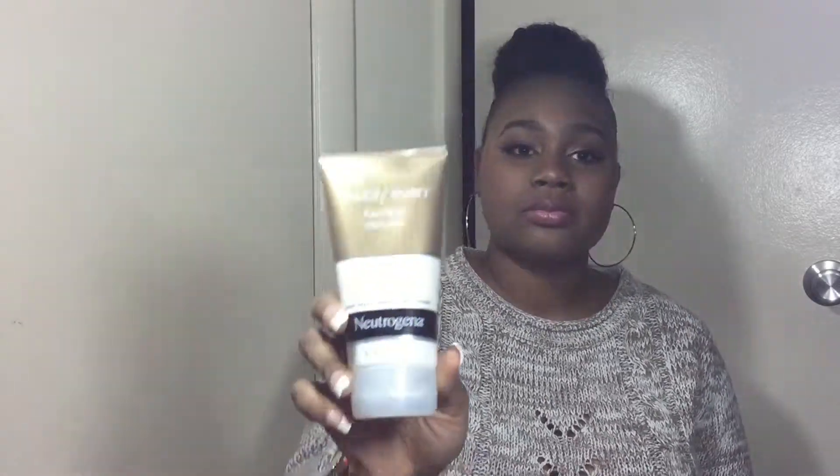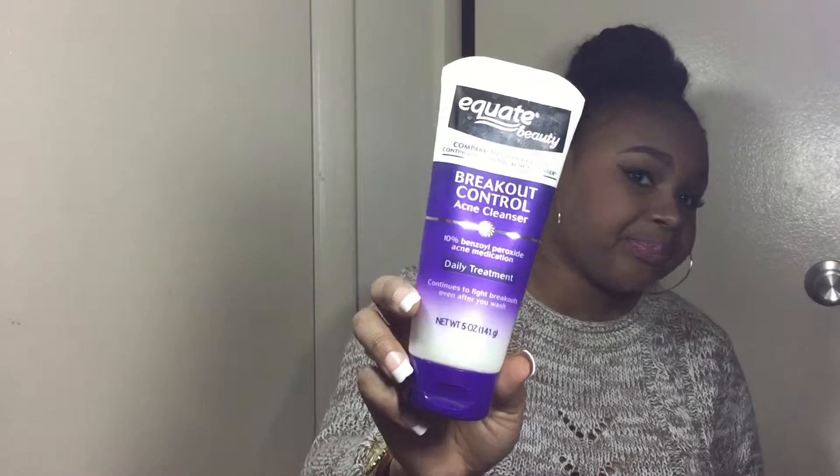Moving on to more skincare, I got the Neutrogena Visibly Even foam cleanser. I've tried this before and I really like it as a morning face wash — I use it with or without my Clarisonic. I also got the Equate brand breakout control acne cleanser, which compares to Clean & Clear. I don't have acne but I do get breakouts, and products with salicylic acid or benzoyl peroxide work best. I'll just use it once a week to prevent breakouts.